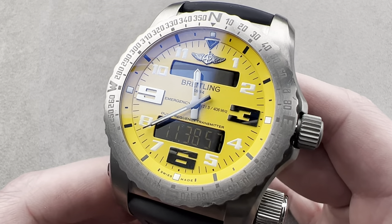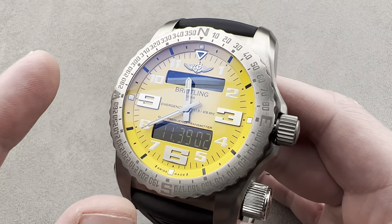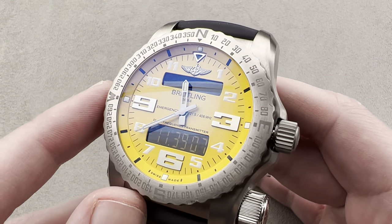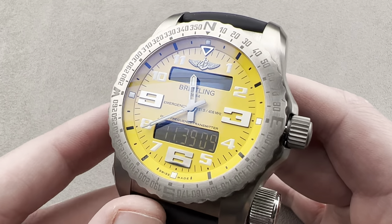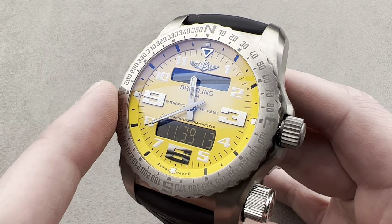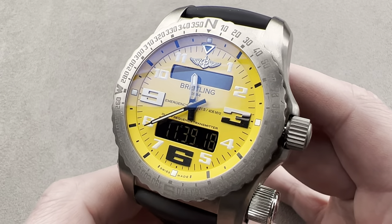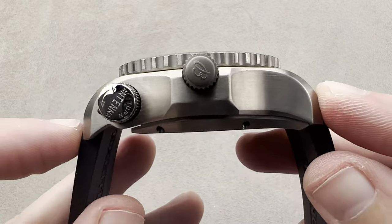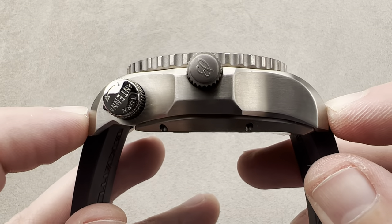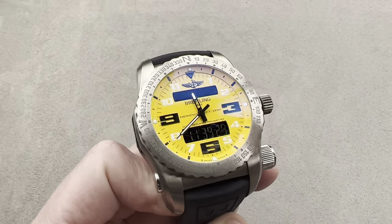At 51 millimeters in diameter, it dwarfs any wrist. But if you ever have to ditch from your airplane, get shipwrecked, fall overboard, or break your leg on a mountain and need to save your life, no one's going to give you a hard time about wearing a 51 millimeter watch. It is 51 millimeters in diameter and at 21.8 millimeters thick, it's one of the thickest watches I've ever tested. It's a massive 65.4 millimeters from lug to lug, and 26 millimeters is the spacing between the lugs.